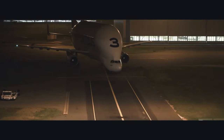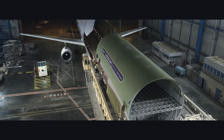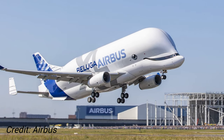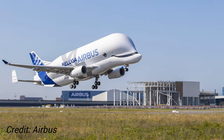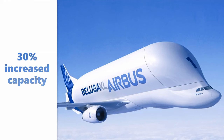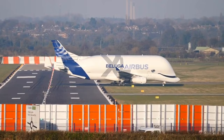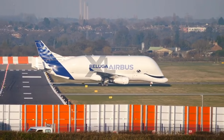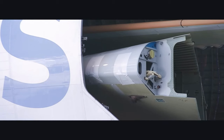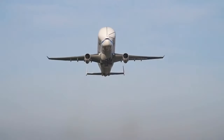The Beluga XL differs in that it uses the A330-200 fuselage as opposed to the A300-600, giving it a slightly longer and wider fuselage. This allows the XL to have a 30% greater capacity, a payload limit of six tons more, and an ability to fly non-stop even further than the Beluga. This means that the XL can transport two A350 wings, whereas the original Beluga can only transport one.